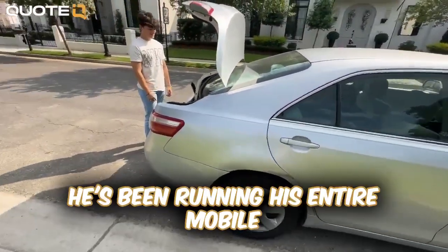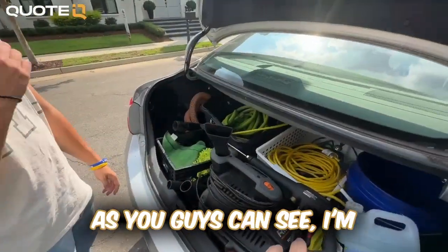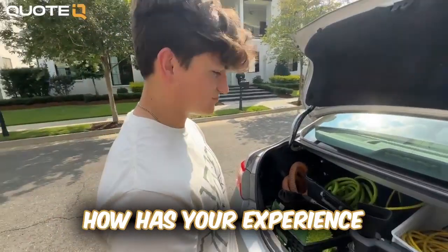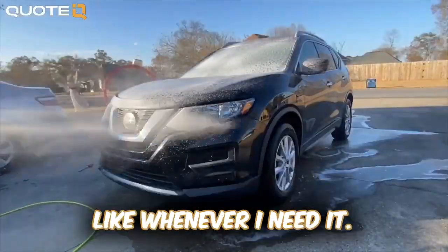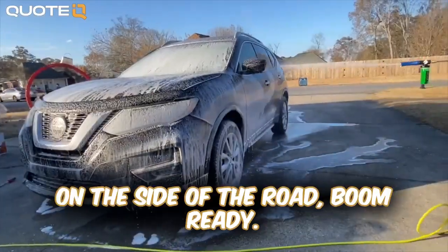Here we have my brother's Camry — he's been running his entire mobile detailing business out of the back of this car. I'm gonna have him run through what equipment he's using. Matt, how has your experience been running your business out of the back of a Camry? Probably not optimal, but it's really easy — everything can be in one space. Whenever I need it, I'm ready, and if I find somebody that wants a detail on the side of the road, boom, I'm ready.